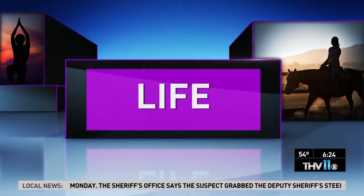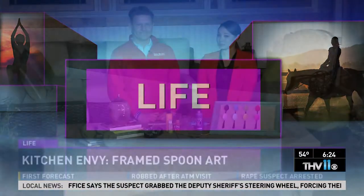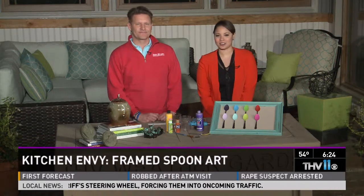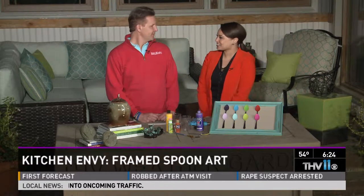We spend a lot of time in our kitchen, so it's a good idea to make them fashionable — it's all about the details. Lifestyle expert Chris Olson with Botanica Gardens joins us with a few ideas today. Good to see you again.